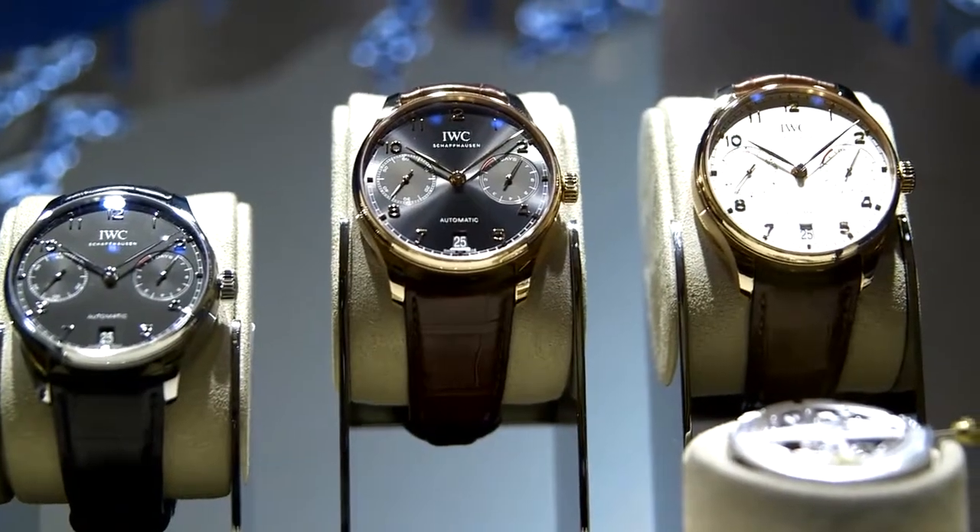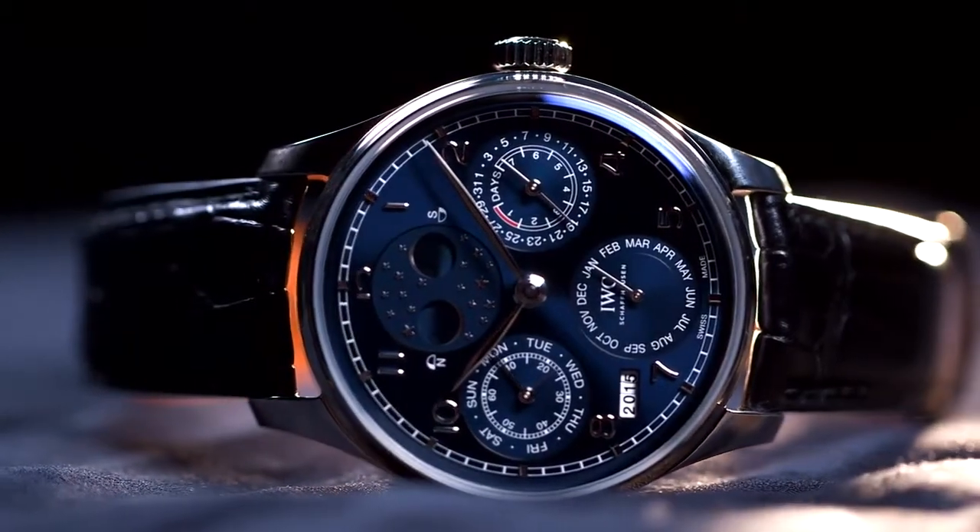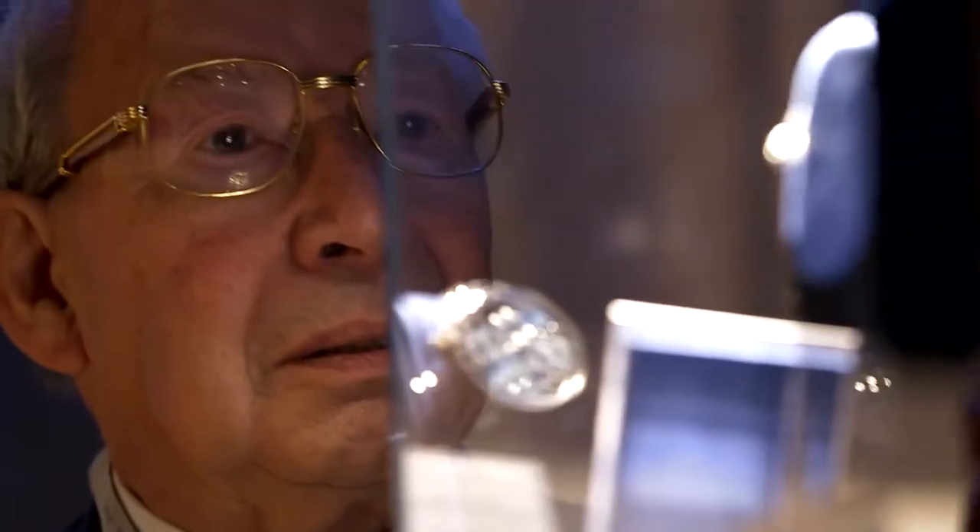The real feeling for the watches started when I came to IWC. My most important work was the development of the perpetual calendar. My idea was to use the perpetual calendar of the Da Vinci for this Portuguese.